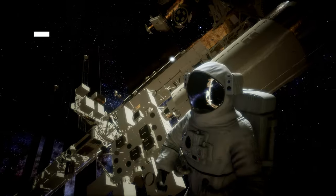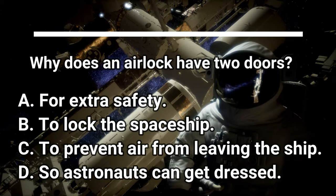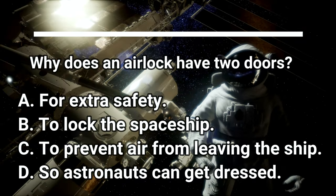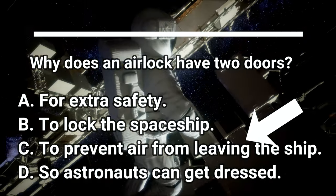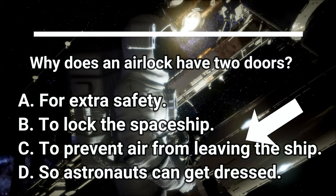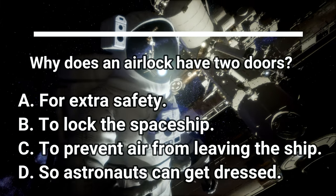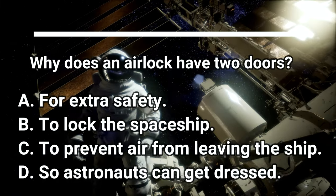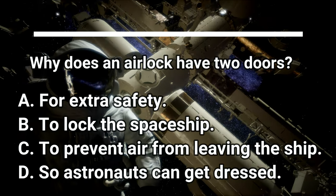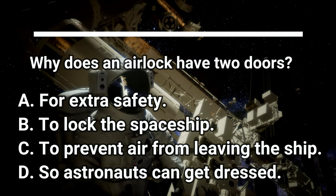Question number two. Why does an airlock have two doors? Do you know? It's C — to prevent air from leaving the ship. By having two doors, they can lock the inside door, and then the air between the two doors is trapped. That way when they open the outside door for the astronaut to leave, only that little bit of air leaves with the astronaut, instead of all the air in the spacecraft, which would be bad.